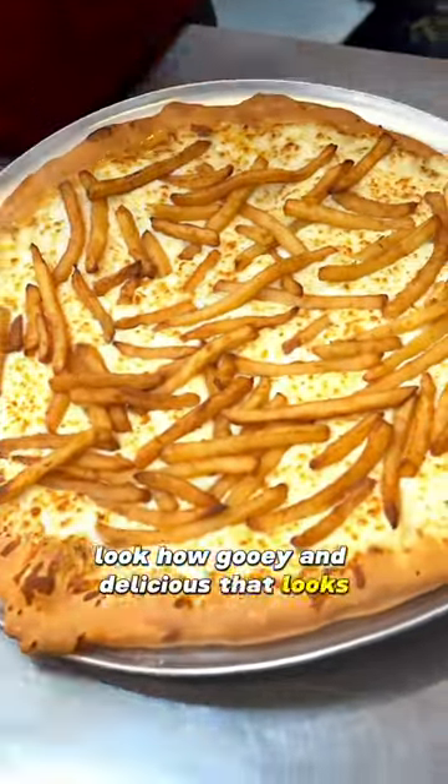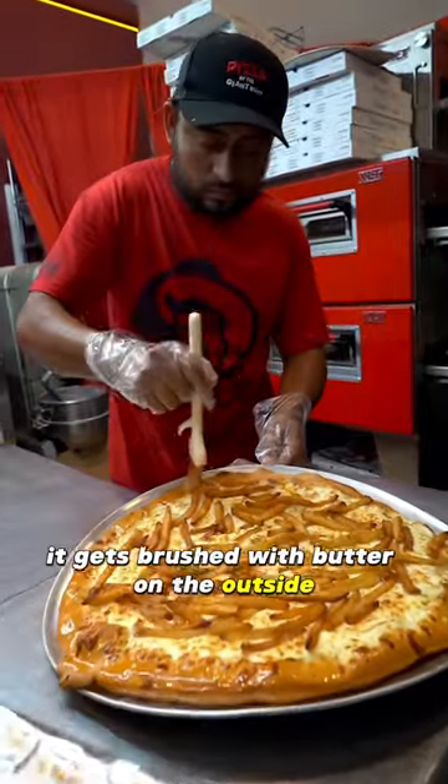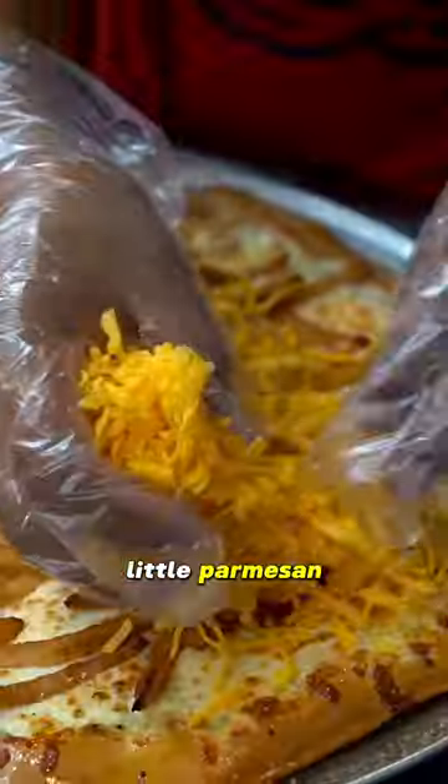Look how gooey and delicious that looks. Now that's not all — on top of this, it gets brushed with butter on the outside, a little bit of seasoning on the crust as well, a little parmesan, and yellow cheese on top of this.